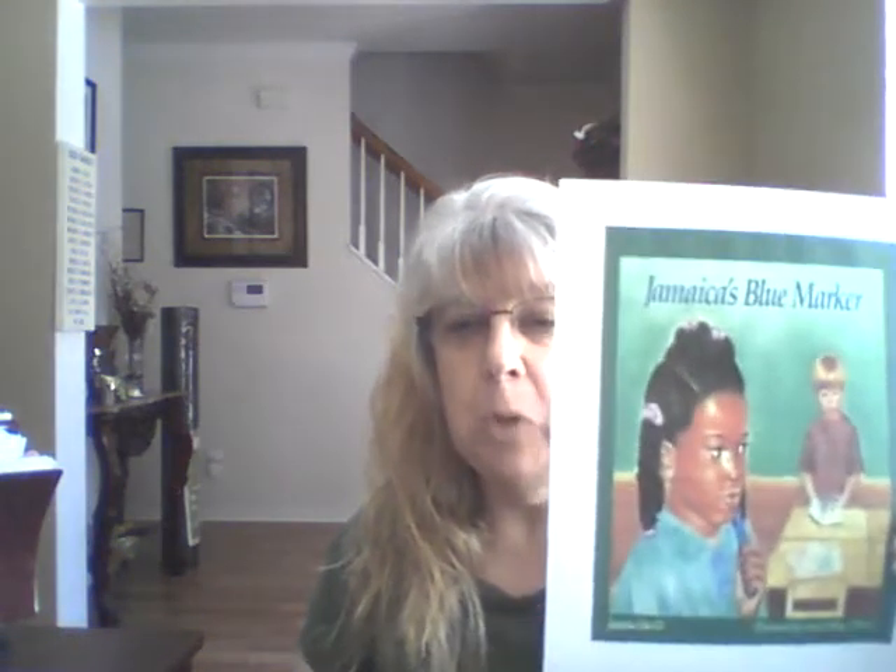Hi, boys and girls. Welcome back. Ms. McCourt would like to do a read-aloud for you today on a book called Jamaica's Blue Marker.